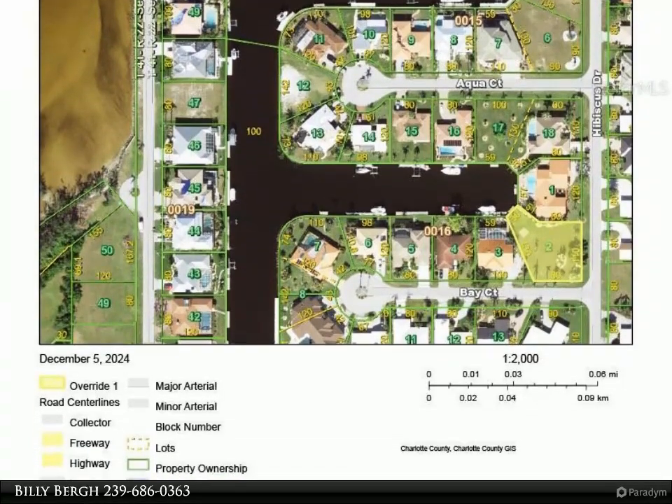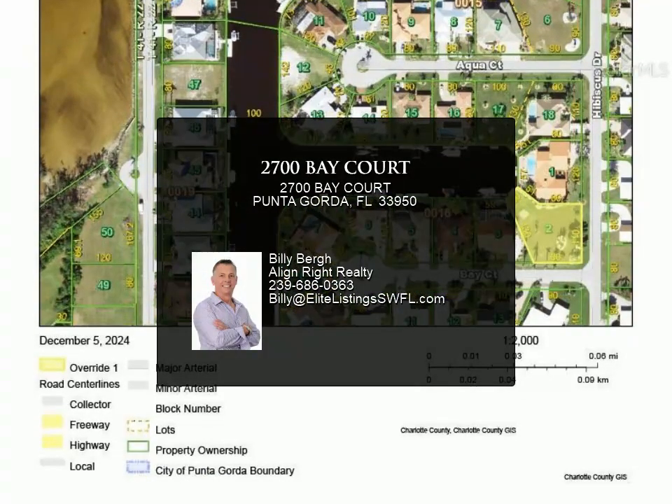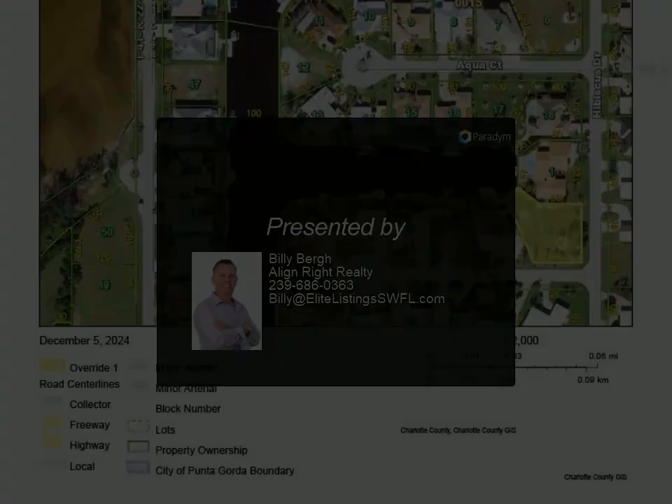The expansive space provides endless possibilities, from building a luxurious home with a pool to creating a unique investment with extraordinary water views and prime access to some of Florida's finest waterways.